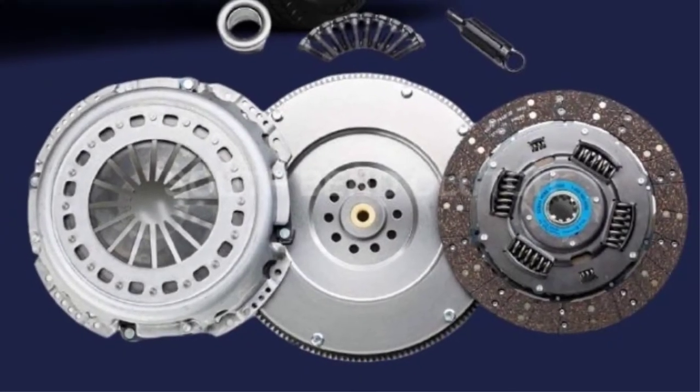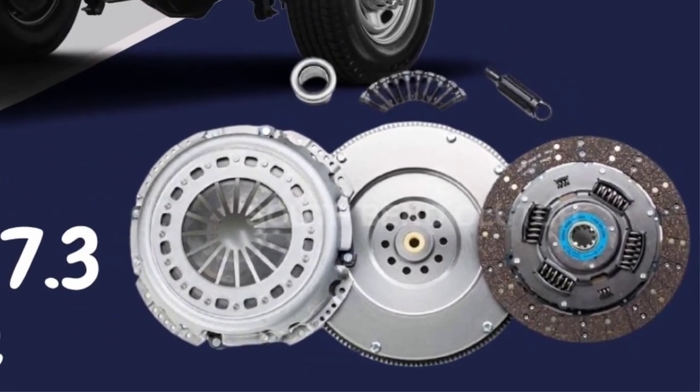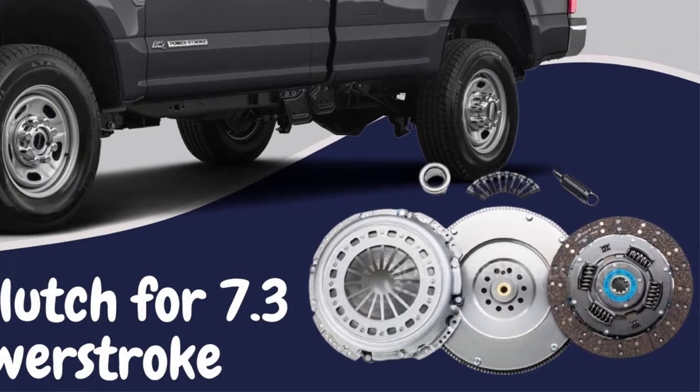Hello guys, today I will be introducing to you the best clutch for 7.3 liters Powerstroke engine.